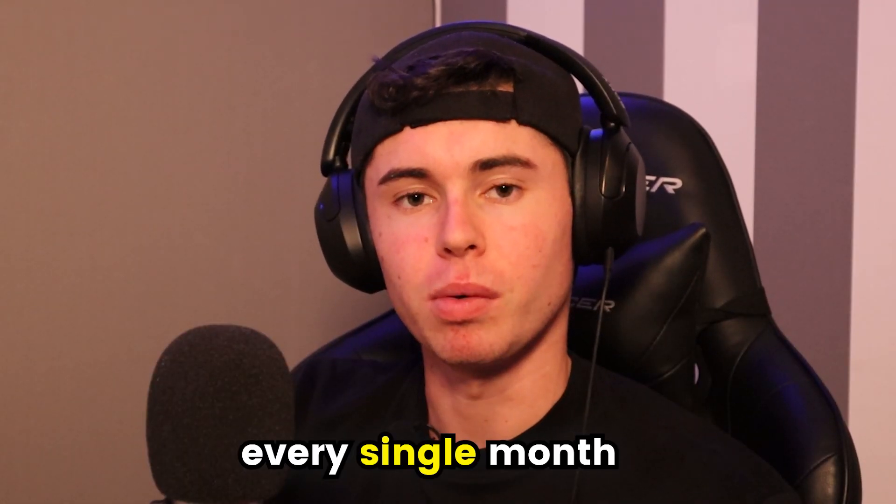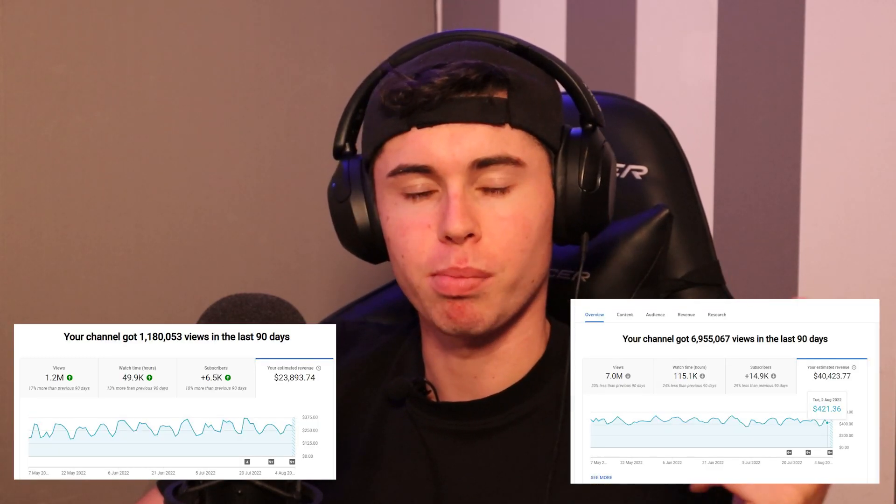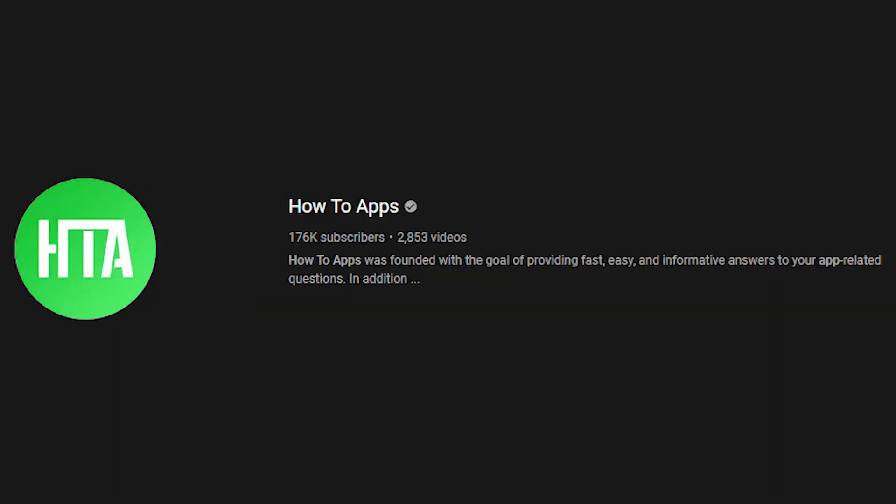These are great channels. I actually have a few of these myself that make a lot of money every single month — probably around $25,000 for just these two channels. Channels like this, for example how-to apps, are pulling 100,000 views per day with simple social media tutorials. That's exactly the kind of channel they're referring to.